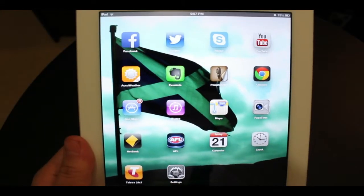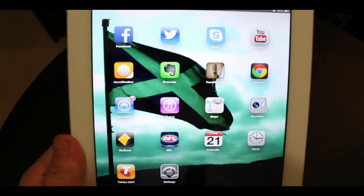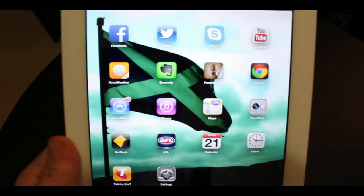What's up ladies and gentlemen, I'm Jordan from Macintosh HD and this is my mid-year what's on my iPad video. Welcome back guys. I'm going to start with the first page, and on the first page the top row is my social network apps.